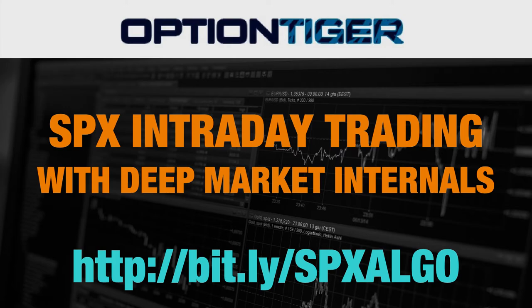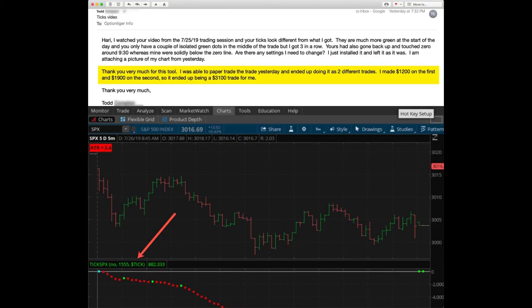The first one is from Todd. He had a question about the ticks looking a little different — he had not customized it to the tick SP. But then he says, 'Thank you very much for the tool. I was able to paper trade this.' I recommend everybody paper trade the algo if you get it, and master the technique and the entry as well as the exit triggers. He ended up taking it as two different trades: $1200 on the first and $1900 on the second.